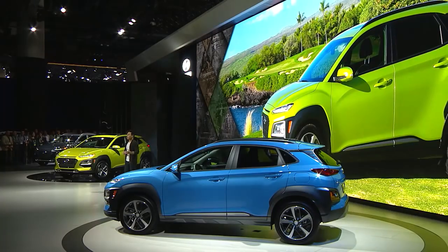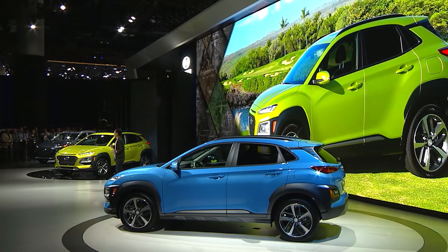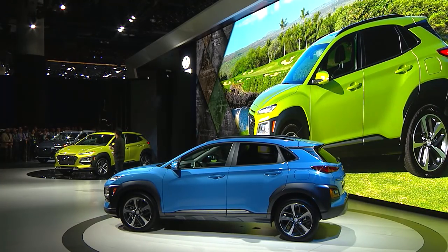With Kona, we were going after a sleeker, sportier profile. The shape of the fenders and deeply sculpted doors are meant to suggest power and forward motion, adding to Kona's dynamic personality.